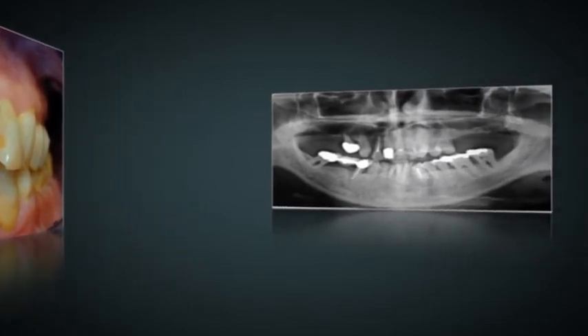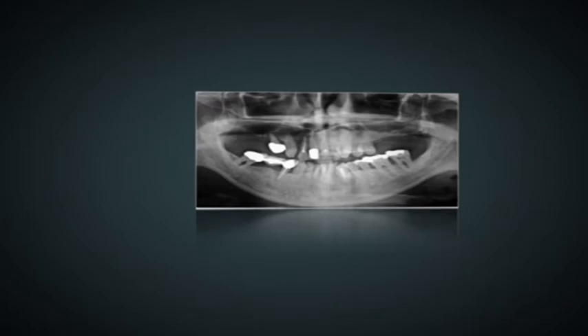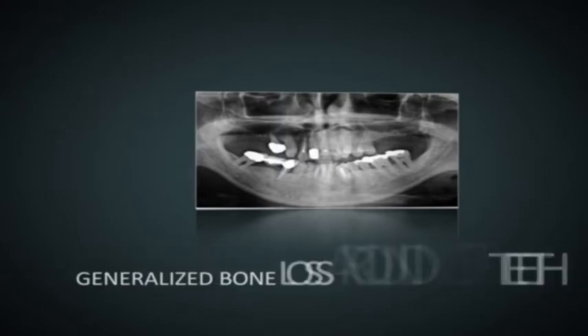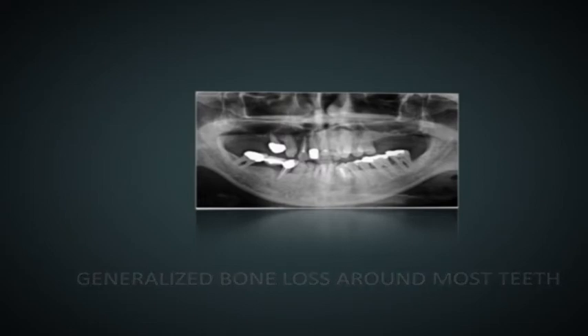Conventional treatment for this patient would involve gum treatment to control the progression of the gum disease, root canal treatment to clear the infected teeth, reconstructive surgery of the gums to cover the exposed roots of the teeth, replacing the old crowns and bridges with new ones, and adding bone to the back of the upper jaw and placing dental implants to replace the back teeth.